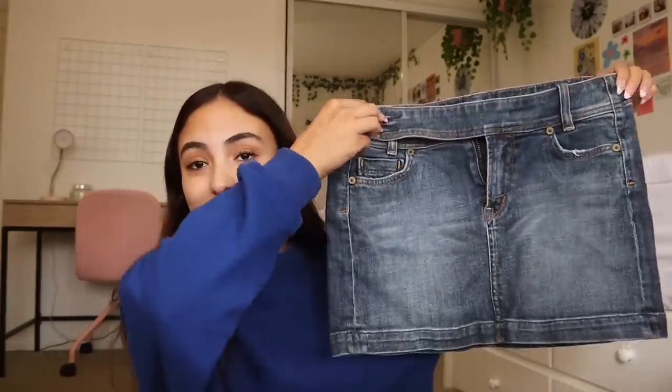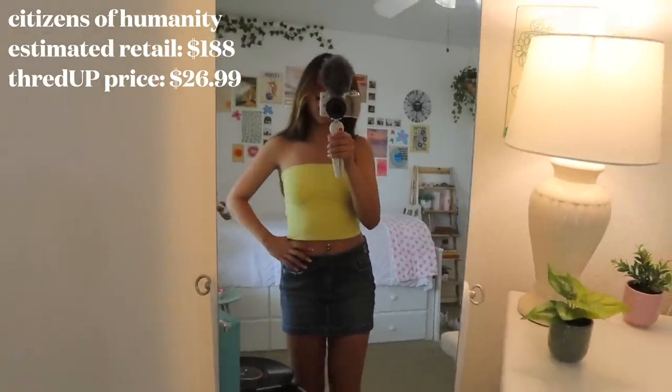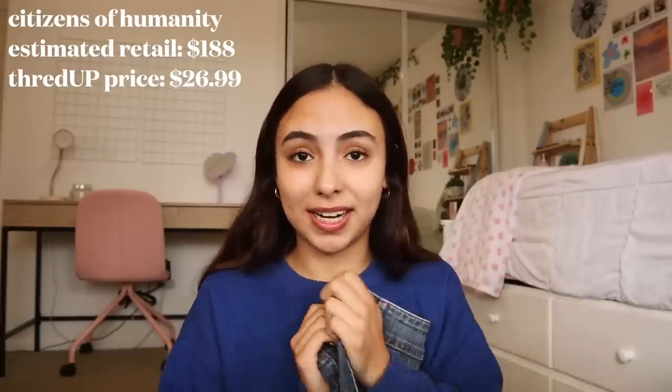Thank you so much to ThredUP for sponsoring today's video. If you don't know what ThredUP is, it's an online consignment and thrift store — you get great deals and shop sustainably at the same time, from the comfort of your own bed. First and one of my favorites is this little mini skirt — it has this little strap that buttons right here, such a fun cute detail. The estimated retail price was $188 but I got it from ThredUP for $26.99. The brand is Citizens of Humanity.